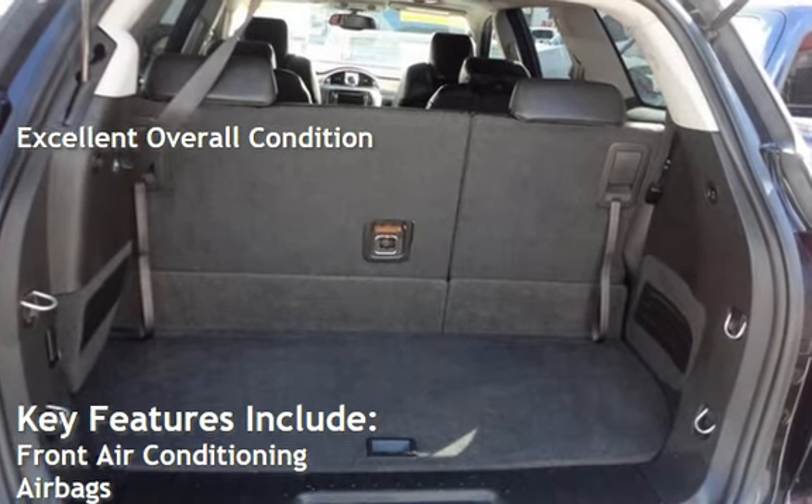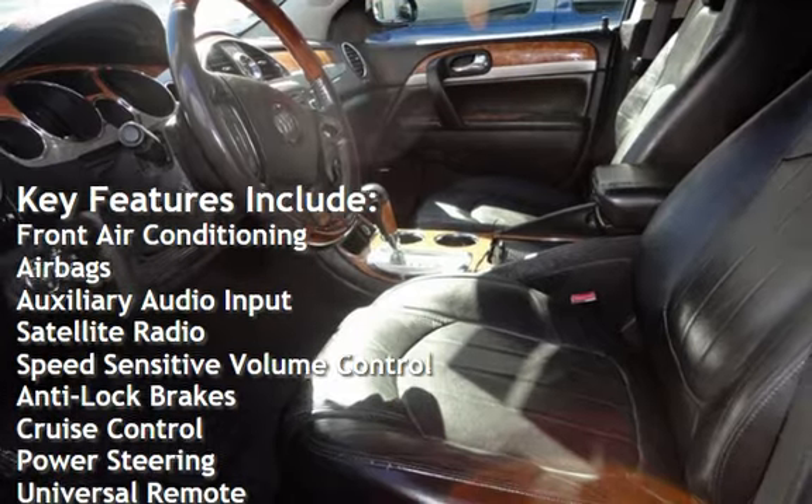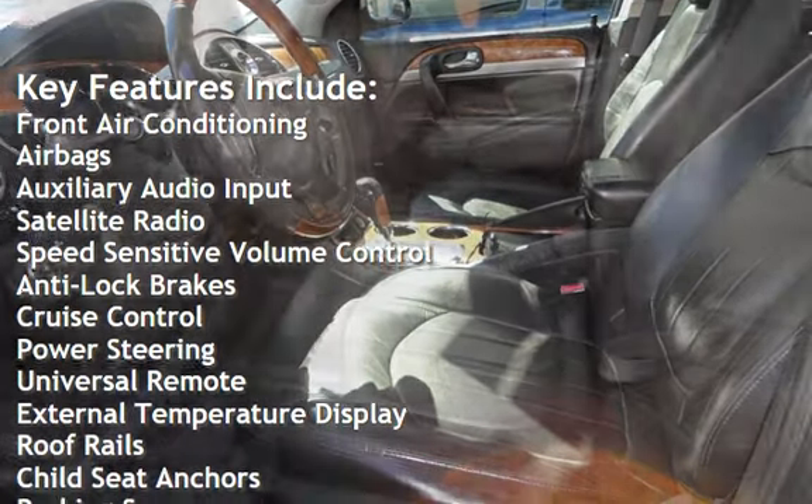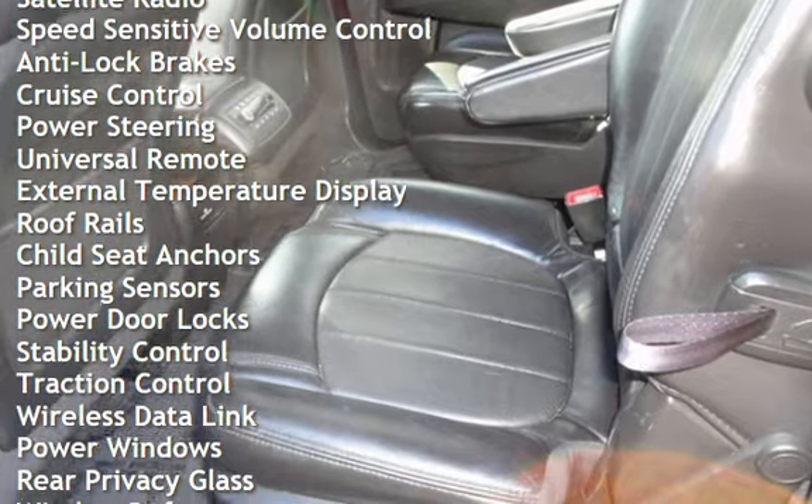Key features include front air conditioning, airbags, auxiliary audio input, satellite radio, speed-sensitive volume control, anti-lock brakes, cruise control, and power steering.